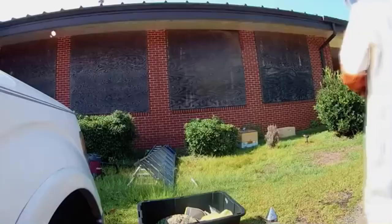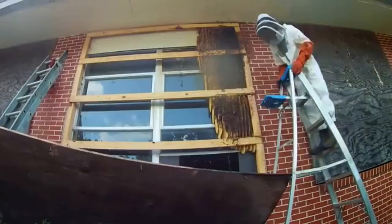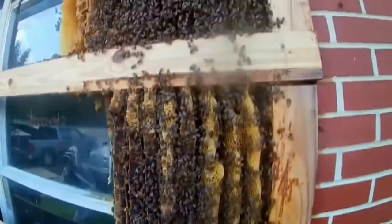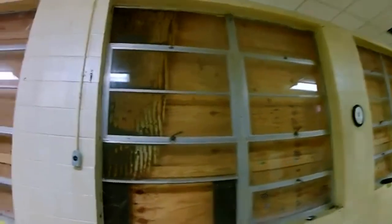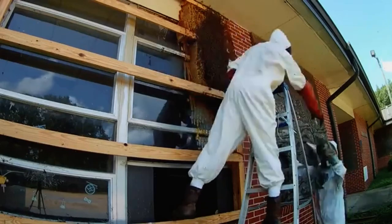One of the largest hives I removed was at a high school in Demopolis. I want to say it was about seven feet tall, maybe three feet wide — an enormous honey bee colony. It was so cool just to go in there and look at the nest, see how everything was made, how everything was stored. You had honey, you had nectar, you had pollen. It's like a big machine — they all work together, and it's just such a cool process.